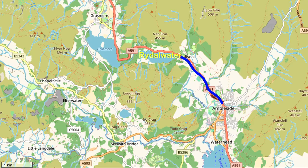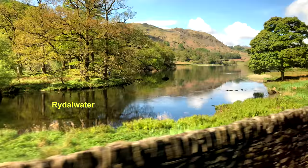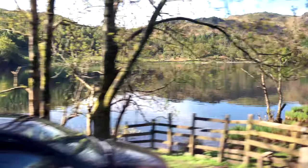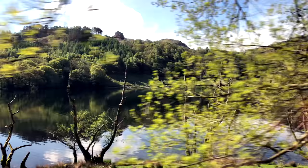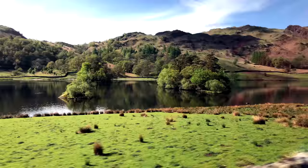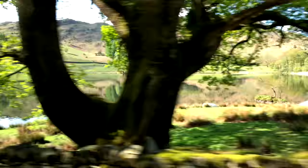Continuing along to Rydal Water — one of the smallest lakes in the National Park, just three-quarters of a mile long and a quarter mile wide, and the shallowest at 65 feet deep. But it is so beautiful that the poet Wordsworth lived at or near this lake for most of his time in the area. There is a footpath all the way around the lake. The name Rydal comes from the rye grass that grew around it.